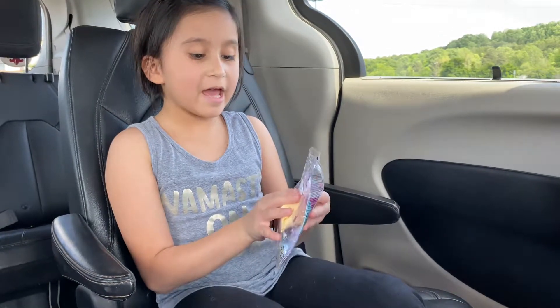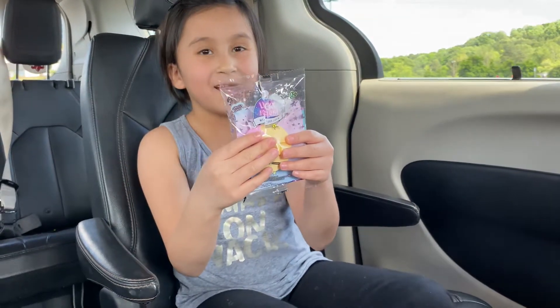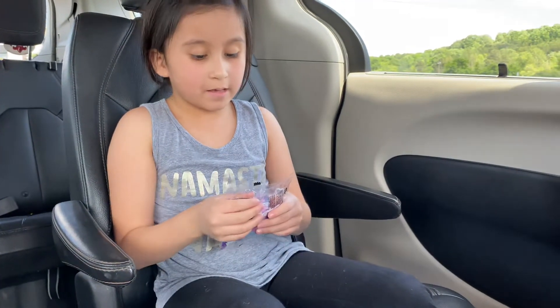Hi guys, so today I'm going to open a lucky fortune. It's a cookie. Let's start and open it.